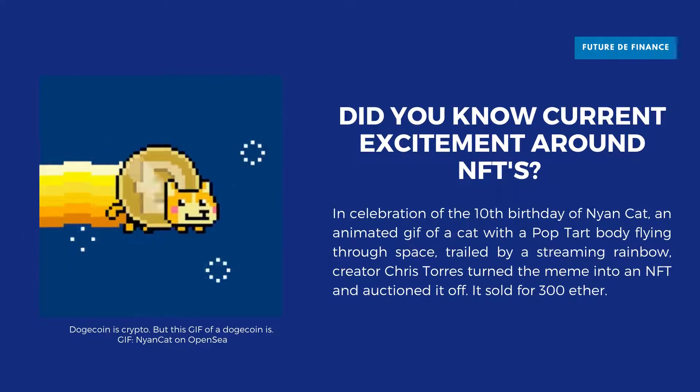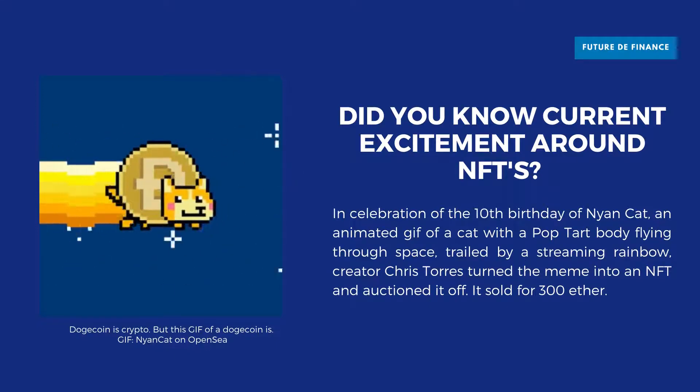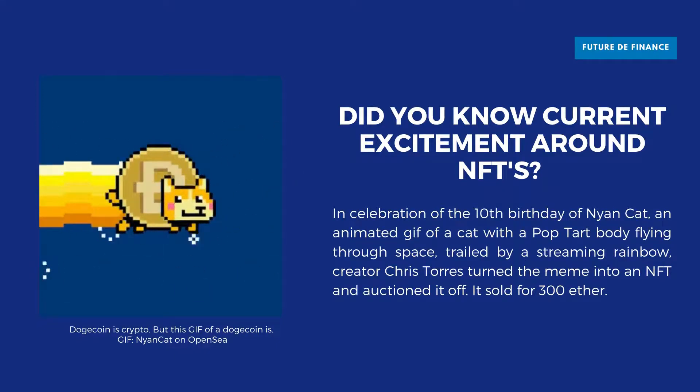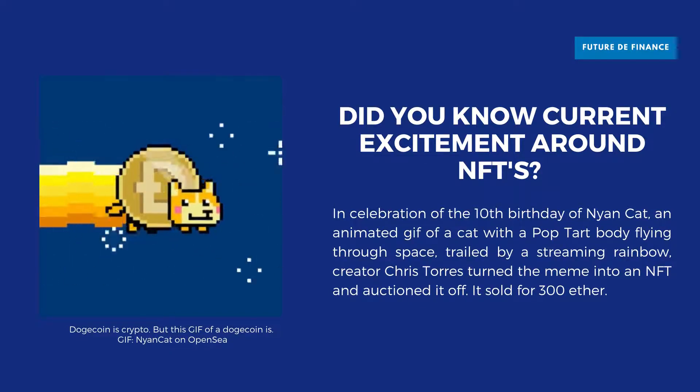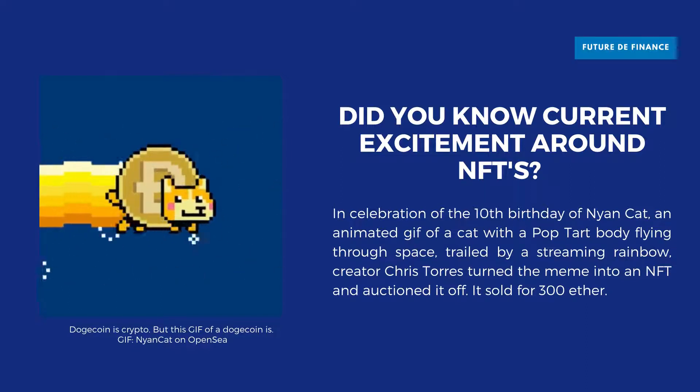NFTs can really be anything digital, such as drawings, music, your brain downloaded and turned into an AI, but a lot of the current excitement is around using the tech to sell digital art. According to Cointelegraph, in January and February alone, there were $300 million in NFT sales.